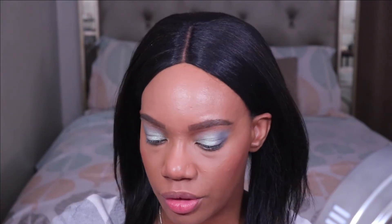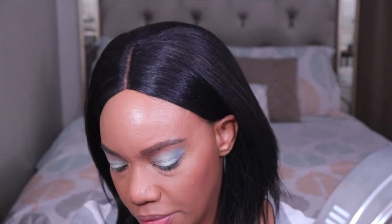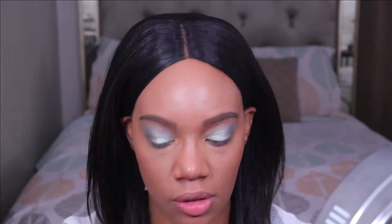I'm going to set the rest of my face with my Maybelline Fit Me powder. I was going to use that e.l.f. powder to set my entire face, but again there's too much shimmer in there. So I'm going to use this drugstore powder instead. I just wanted to put that cream blush on first before setting my entire face.